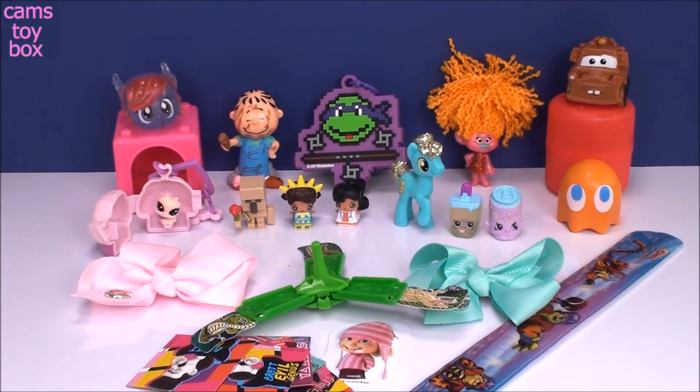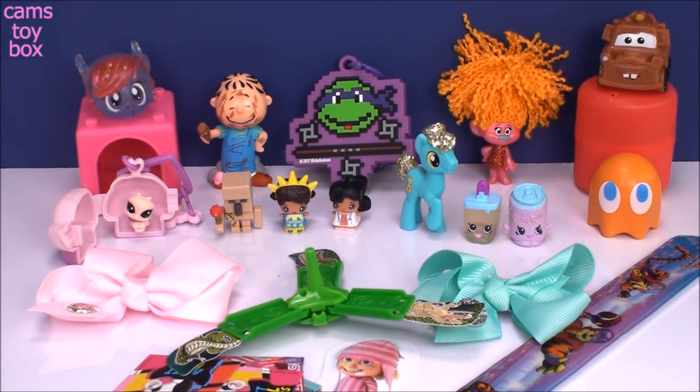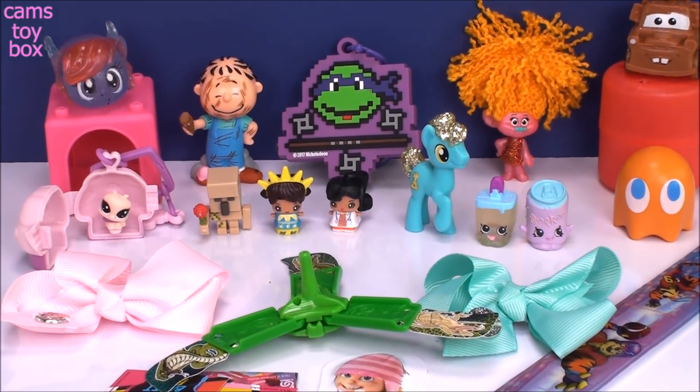Alright, guys, so that's it for our tin can surprises. We got some super, super cute toys today. Definitely leave me a comment and let me know which one you liked the best. Be sure to give a thumbs up if you liked any of these toys, and don't forget to subscribe to see lots more toys and surprises every single day here on Cam's Toy Box. I'll see you real soon. Thanks for watching.